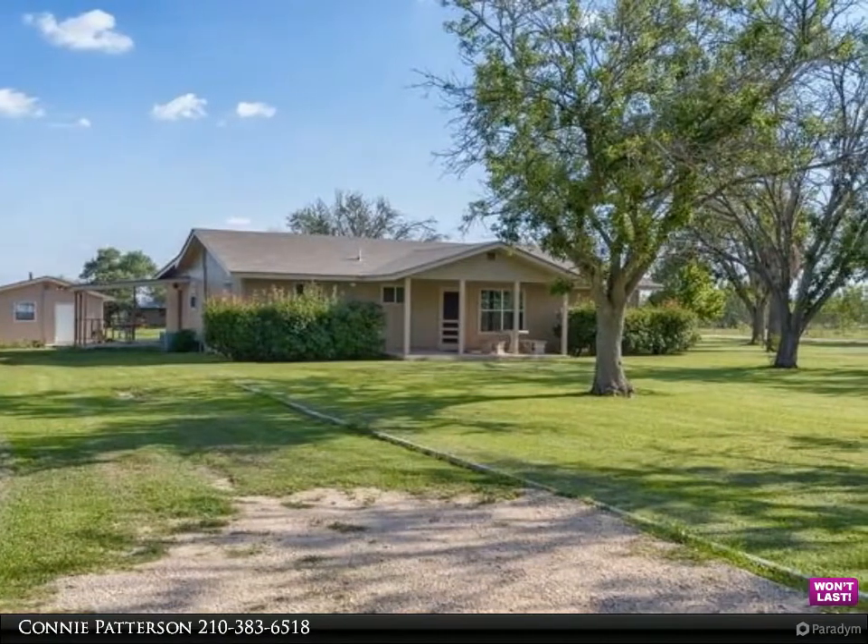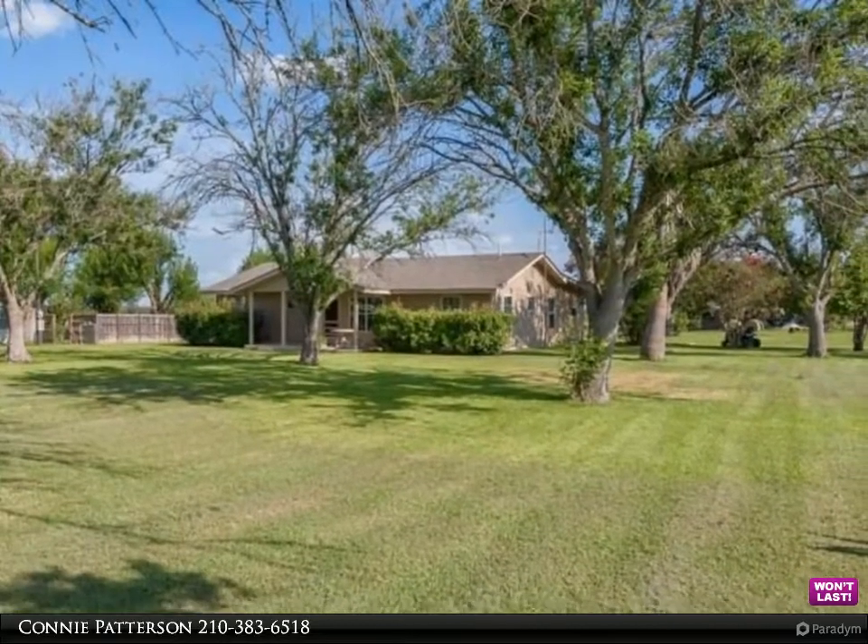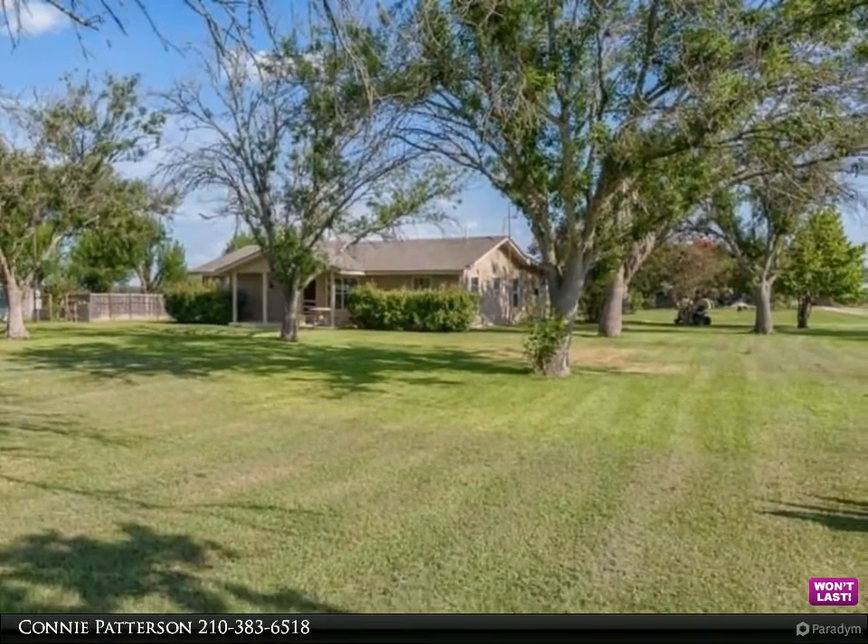The magnificent yard is lined with mature trees providing shade and privacy, striking landscaping, and a spacious backyard perfect for hosting outdoor gatherings.